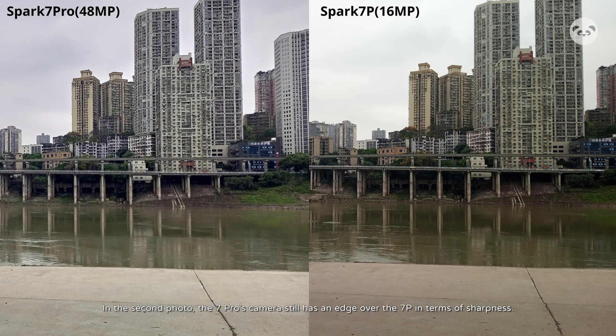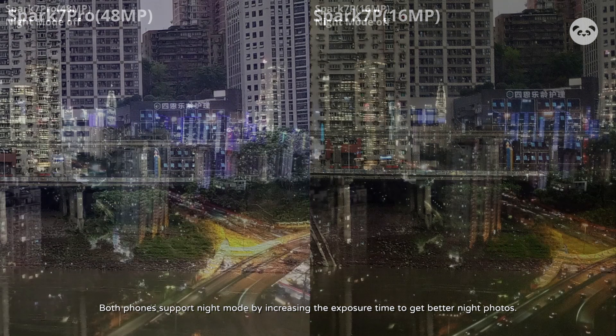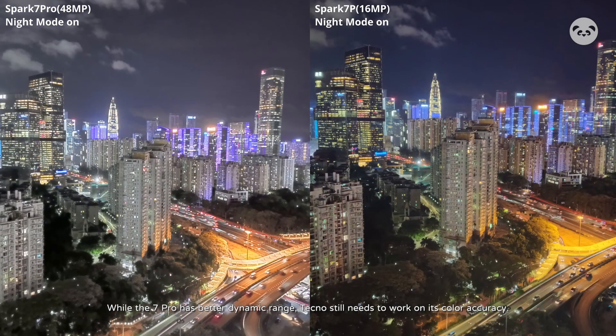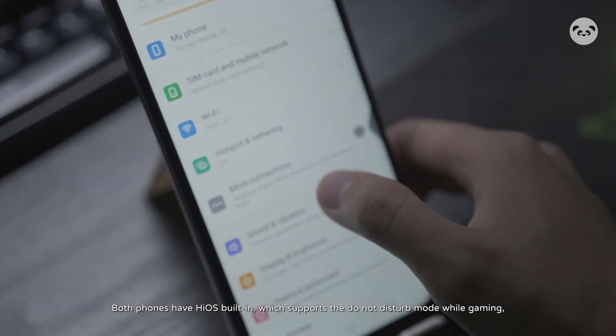In the second photo, the 7 Pro's camera still has an edge over the 7P in terms of sharpness. Both phones support night mode by increasing the exposure time to get better night photos. While the 7 Pro has a better dynamic range, Tecno still needs to work on its color accuracy.